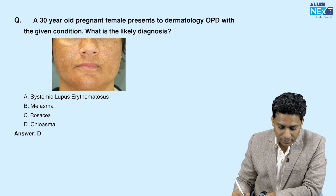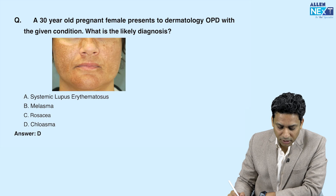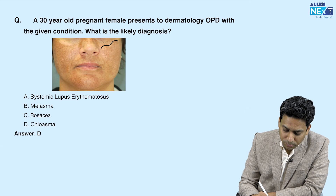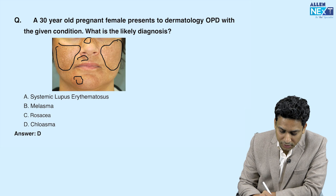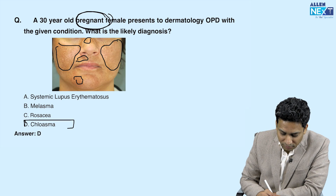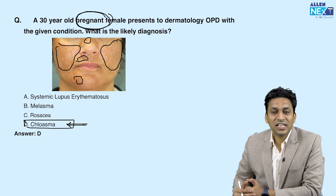A question was asked: a 30-year-old pregnant female presented to the dermatology department with the given condition — what is the likely diagnosis? In this image, you can see the patient has brownish discoloration over the face, like the cheek, nose, chin area, upper lip area, and she is pregnant. Clearly this is a case of melasma, and when melasma occurs in pregnancy we also call it chloasma. So chloasma is the answer here.